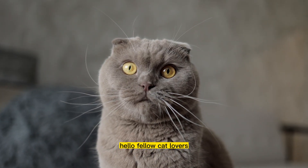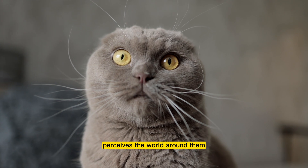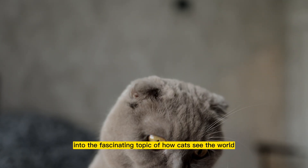Hello, fellow cat lovers. Have you ever wondered how your furry feline friend perceives the world around them? In this video, we're going to take a deep dive into the fascinating topic of how cats see the world.